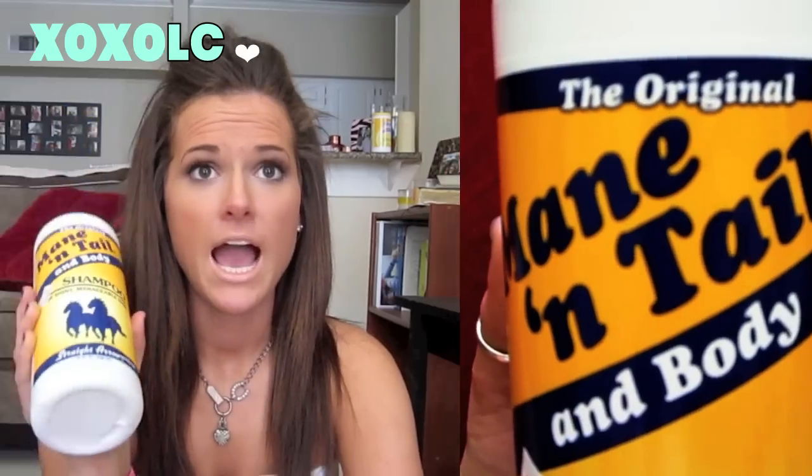The other shampoo I switch in between is the original Mane and Tail shampoo — and this is horse shampoo. I've been using this to help grow out my hair because my hair has a hard time growing. My hair was really damaged for a long time so I'm trying to help it grow. It's gotten a lot thicker, which says a lot because my hair is extremely thick anyways. It's thickened it and really made it stronger.